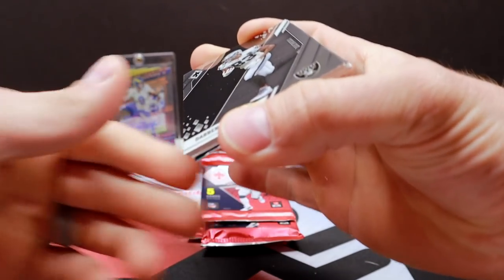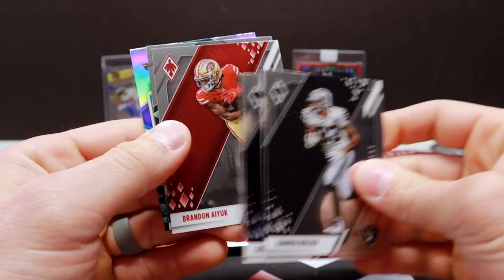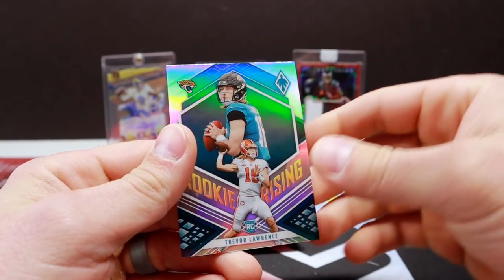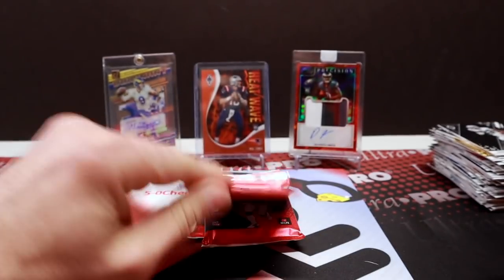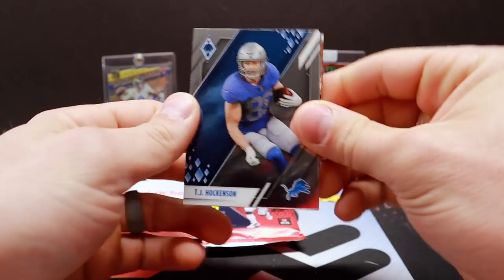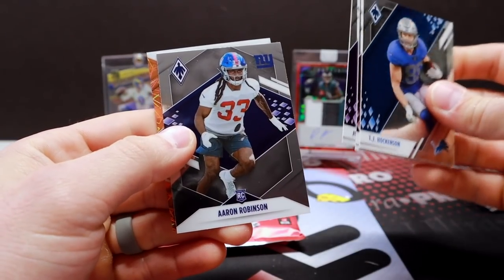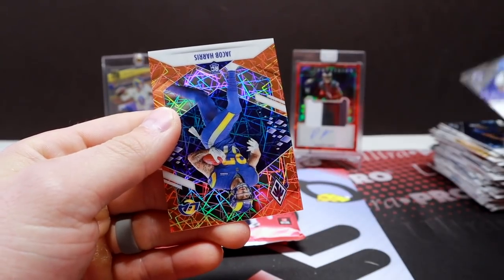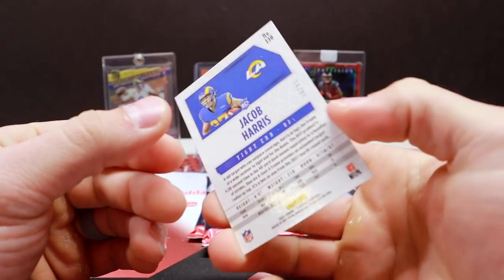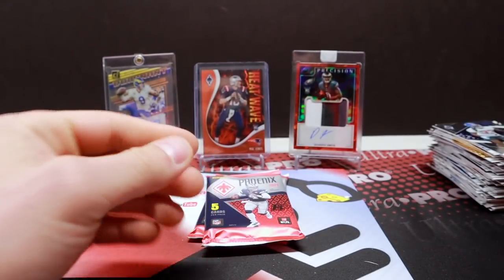I mean, I like it to be a nice auto, but a bunch of good numbered stuff. Elijah Moore, T-Law Rookie Rising. Pack fourteen: Hawkinson, Chase Young, Jefferson, Aaron Robinson — and we're going to get a look at the orange here. Jacob Harris, Orange Laser, out of 99. Nice.